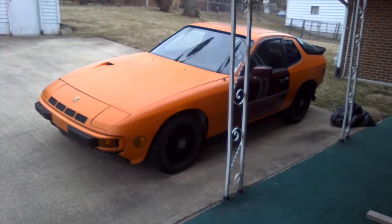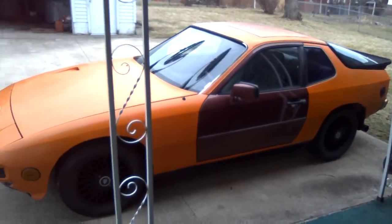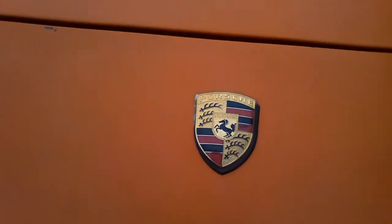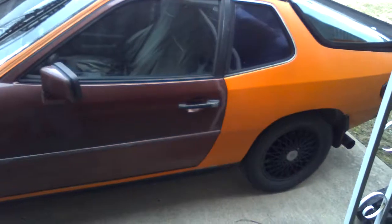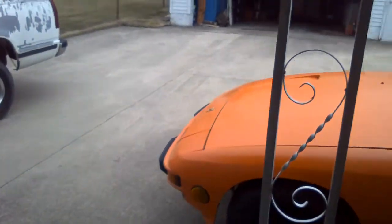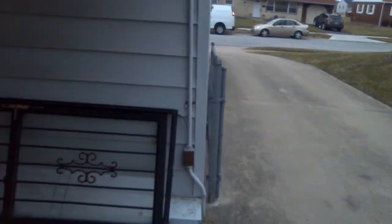Hello fellow car-addicted YouTubers! I just brought my car home a couple days ago — it was Friday. I didn't drive it home, it was trailered, but I did get to drive it around the parking lot. I drove it into the driveway, which is what you see here now. I wasn't going to pull it up the driveway — it's a steep grade right there.